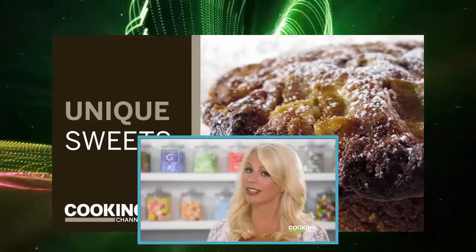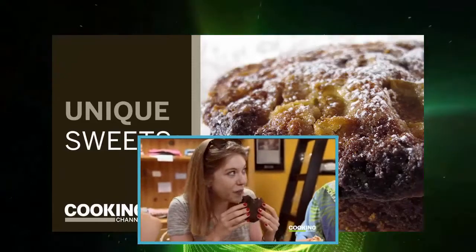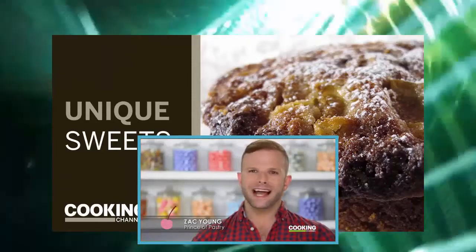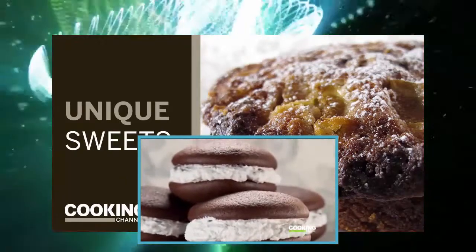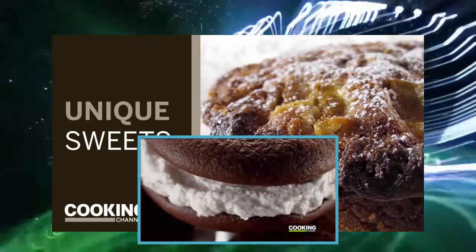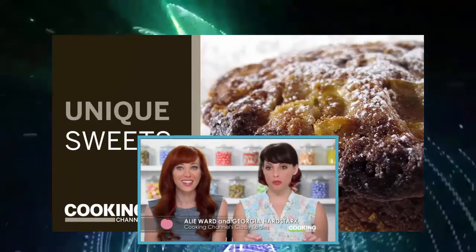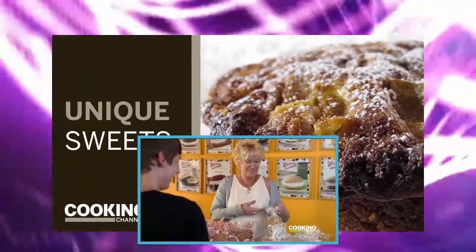When you're in Maine, you have to have a whoopie pie because it is the state treat — it's your obligation as a tourist, and if you're a Mainer, it's your civic duty. What's not to love? It's two soft snack cakes sandwiching a creamy filling. The place with the most hoopla is Wicked Whoopies in Freeport, Maine — Amy Bouchard is the creator and owner.